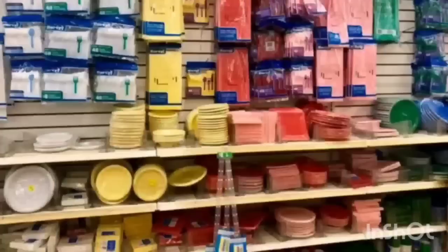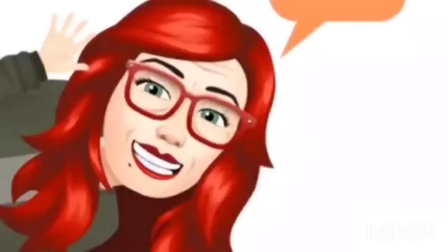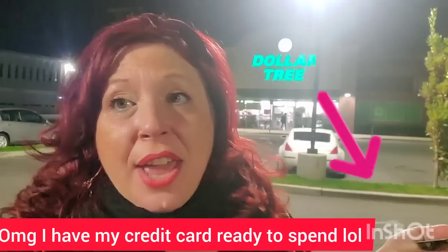We're S-H-O-P-P-I-N-G, we're shopping! Hi Dollar Tree-stas, we are at the Dollar Tree in Huntington. I don't know what possessed me to come here. I haven't been here in months and months, but the car brought me here. I have a funny feeling we're going to find some good stuff in here today. Let's get in there.